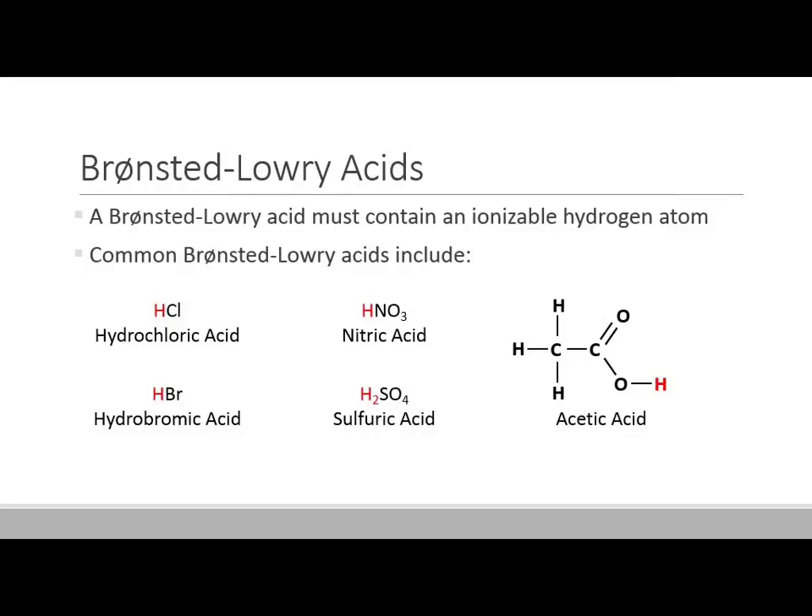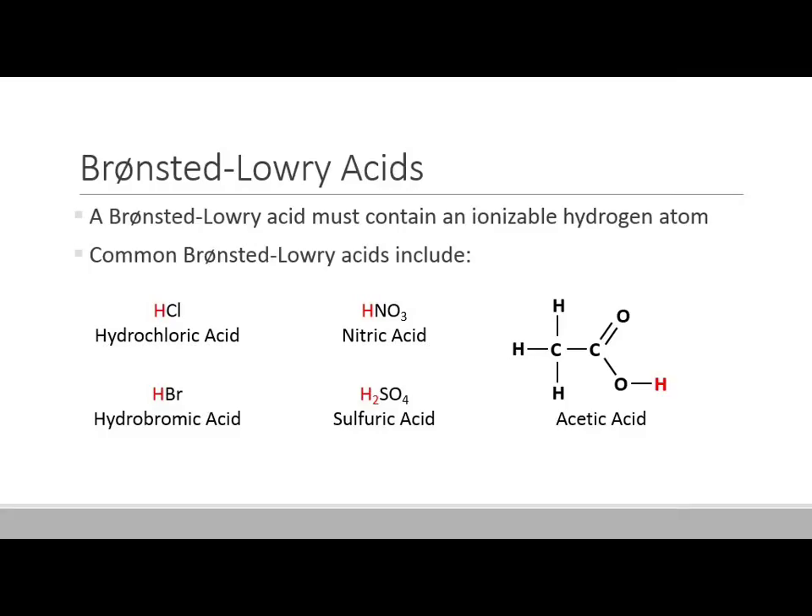What makes a good Bronsted-Lowry acid? In order to be an acid, it has to have a hydrogen atom that it can donate — that it can ionize and turn into a hydrogen ion and then donate. Some common ones include hydrochloric acid, hydrobromic acid, nitric acid, sulfuric acid, and acetic acid. I've highlighted those ionizable hydrogen atoms in red.